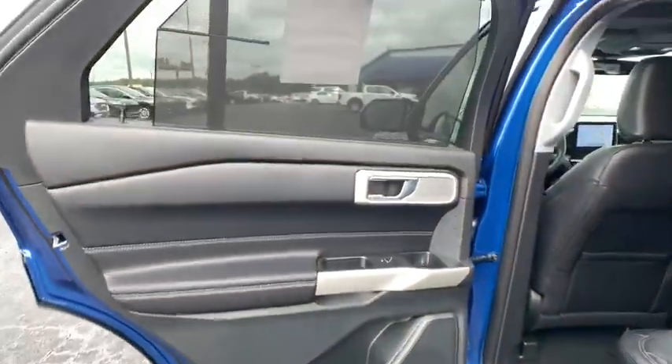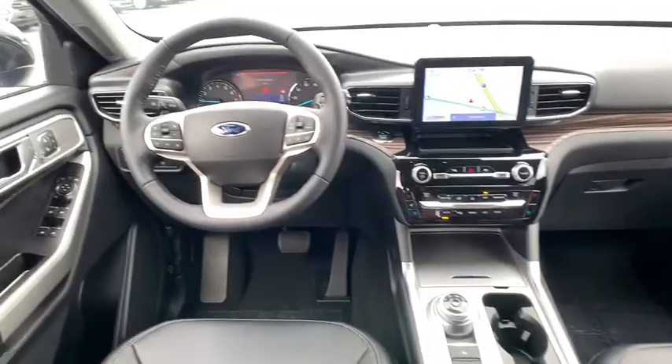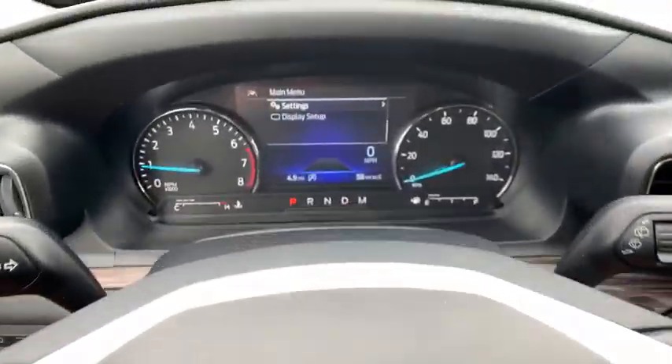Heated steering wheel, security system, power windows, electronic stability control, fog lights, rear window defroster, compass, trip computer, heated front seats, leather seats.